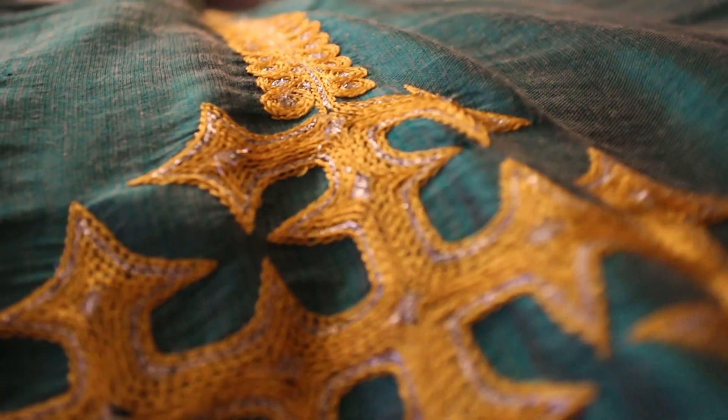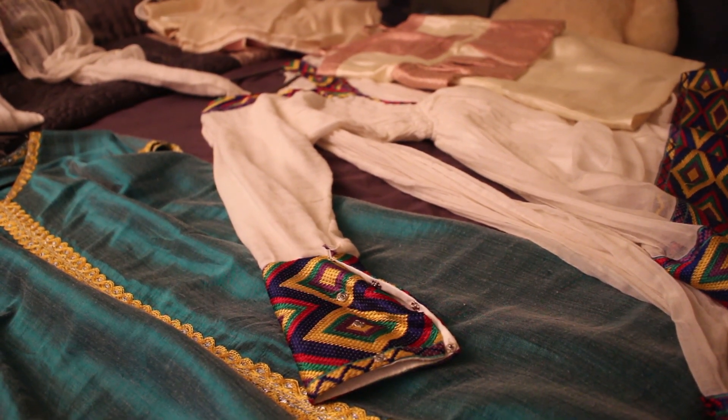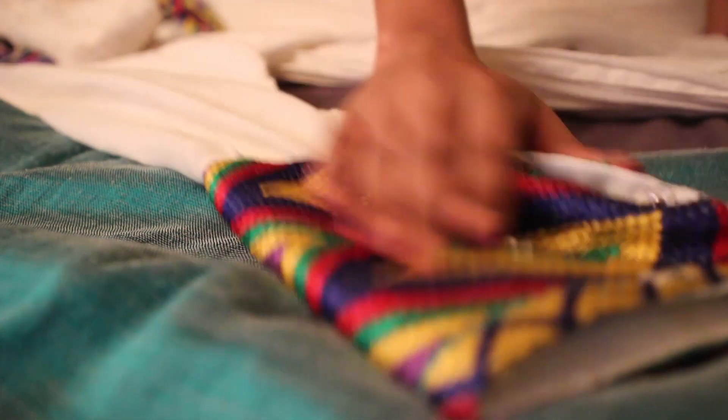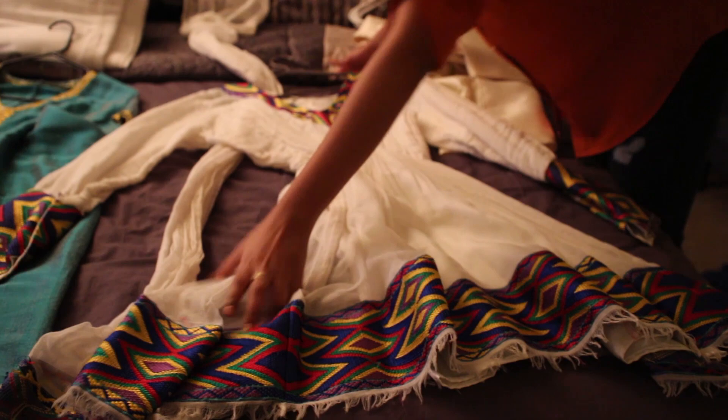Most dresses have crosses on them. This one's a little bit more fancy. You can wear this to weddings, you can wear it to graduations. There's the telette right here. And there are like a million different styles.